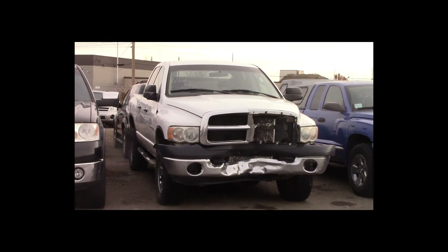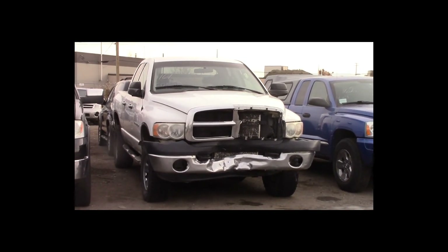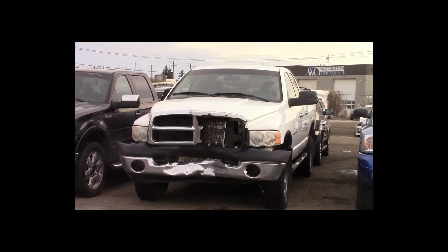Lot number 161 is a 2005 Dodge Ram 2500 crew cab short box. This vehicle is a Cummins turbo diesel 4x4. It is loaded.